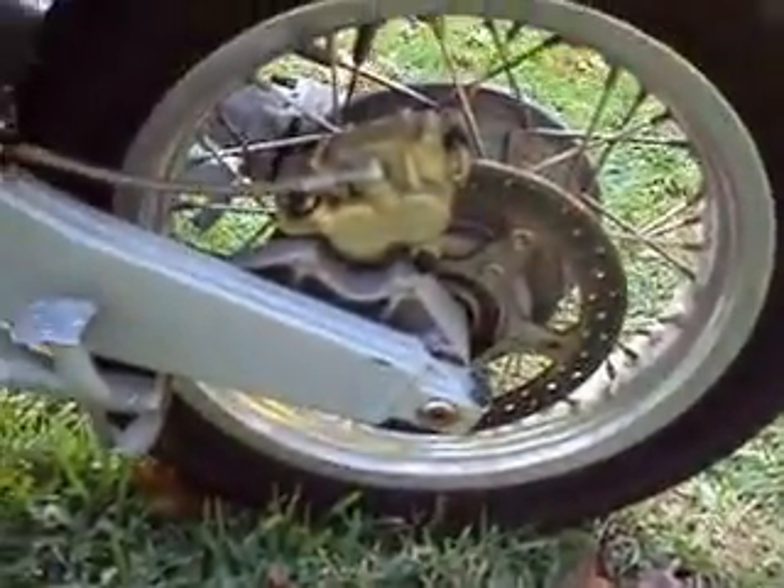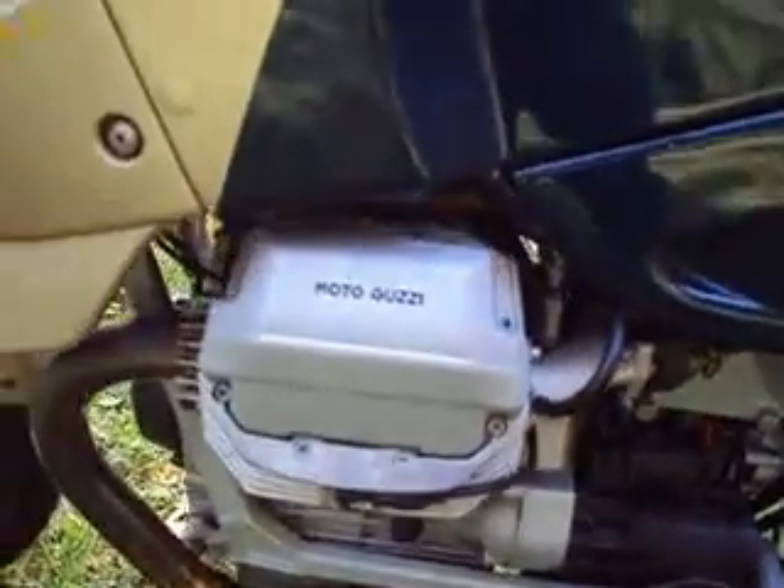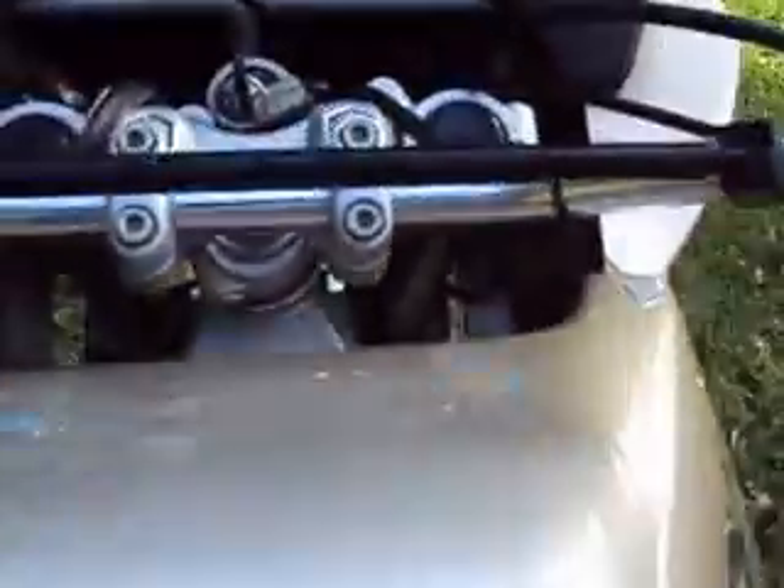Got Brembo brakes on it, electronic ignition, fuel injection. Got a couple paint issues on this front cowling. But it is 100% original and it hauls. And there's some damage on the cowling front — we can't figure what was going on there. A couple bubbles.